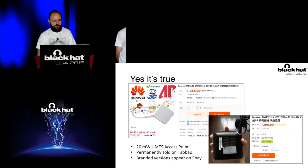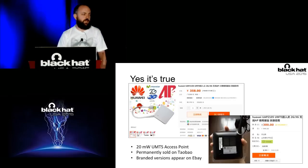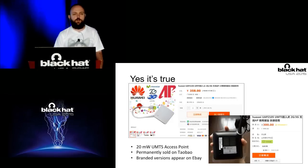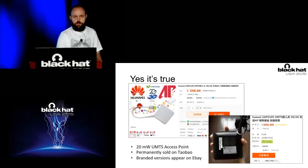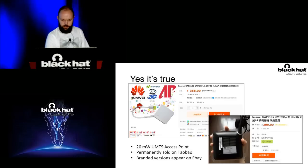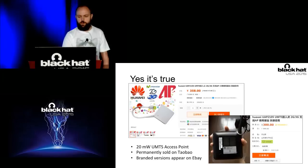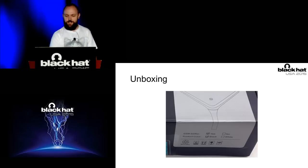Some time ago during a small project we totally needed to create our own UMTS network. As you may know there is an open source project called OpenBTS, but it's 2G only and couldn't help our goal. So we started to look towards cheap femtocells as a platform to build on. We found the Huawei UAP 2105, which is still sold on a number of Chinese sites even though it's officially discontinued. Since unboxing, we had some promising feelings about what awaited us.